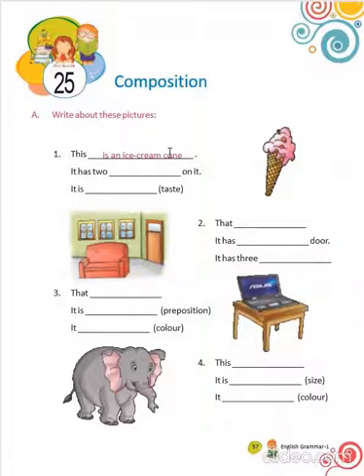Now, come to chapter 25, that is composition. We have to write about some particular picture. By looking at this picture, what we can write?